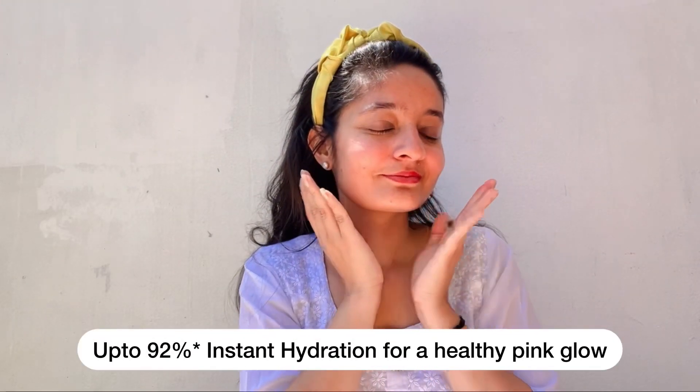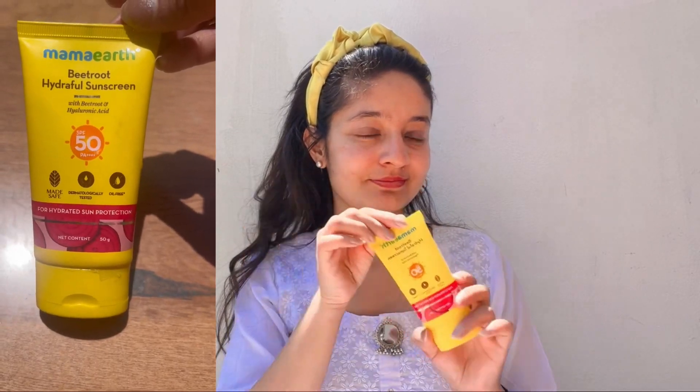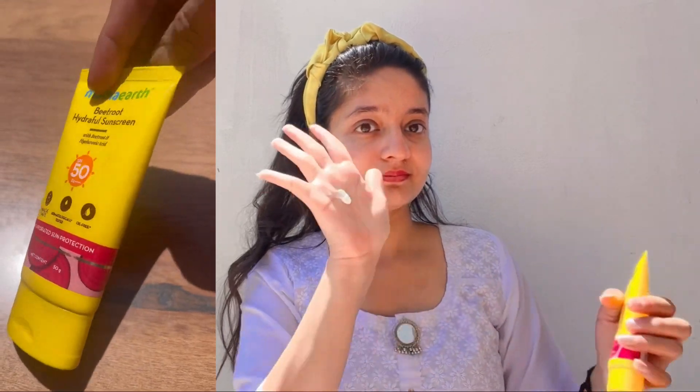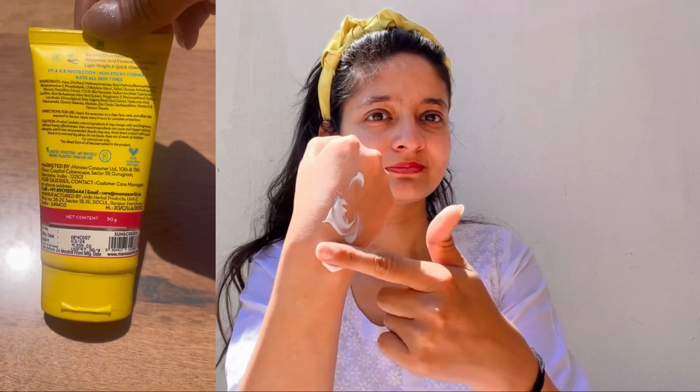It gives a healthy pink glow and I am totally in love with this. The best thing is that this is a plant goodness initiative — every time you buy from Mama Earth, they will link your order to a tree that they plant. I also use the Mama Earth Beetroot Hydrophil Sunscreen SPF 50, which is perfect for all skin types, very affordable, and I will never go out without sunscreen. I will definitely recommend you all to buy it.